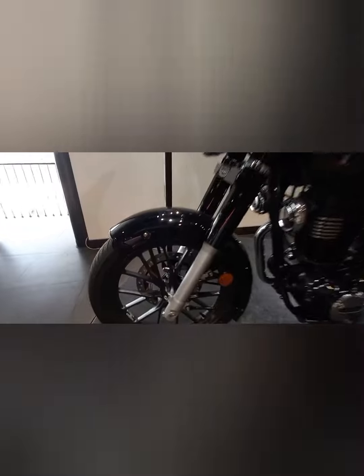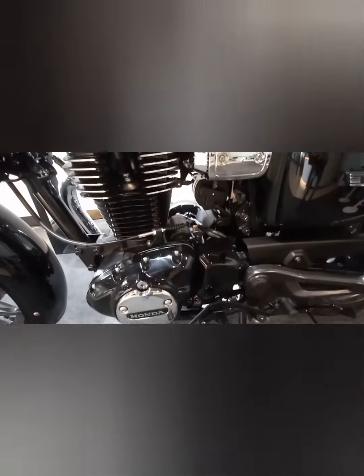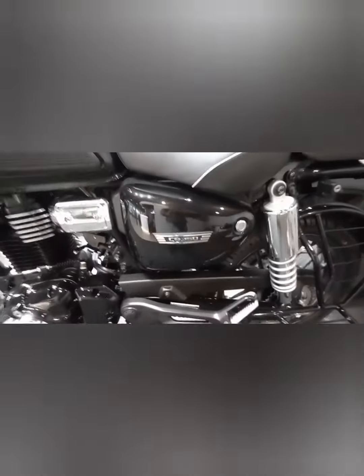Look at the headlamps — they are awesomely crafted. Also notice the alloy wheels and broad, wide tire profile. It has a strong, huge 350 cc engine.